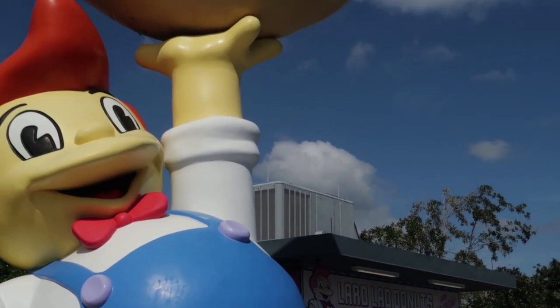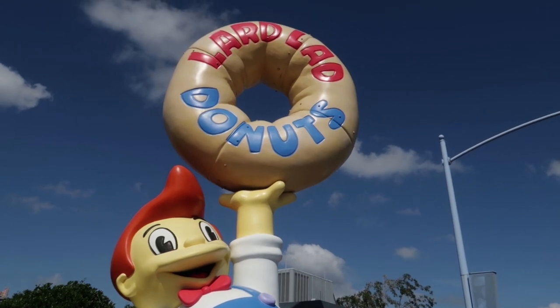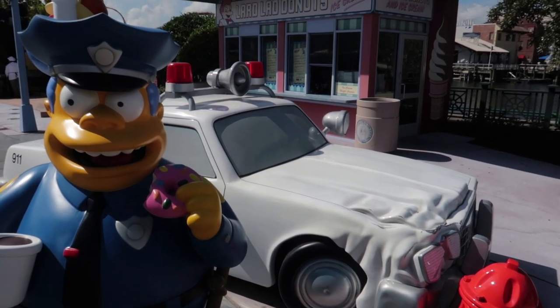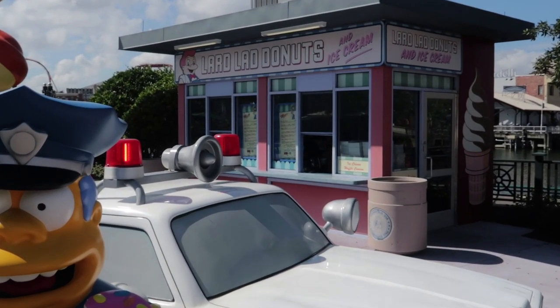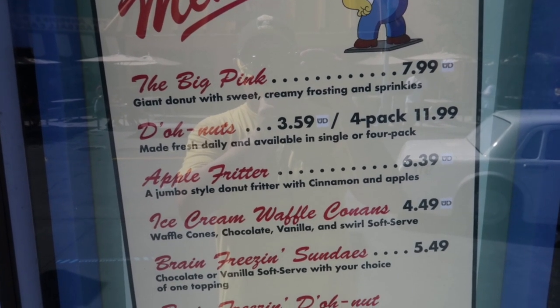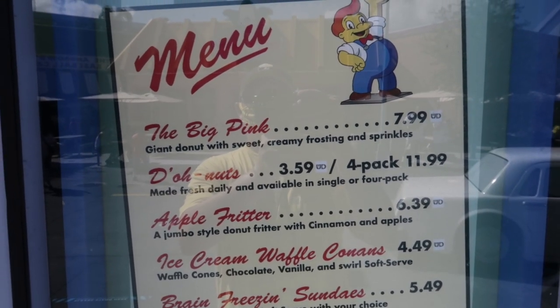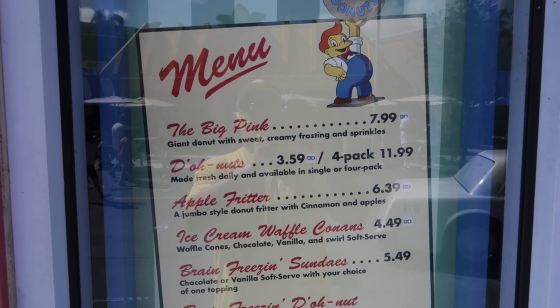Personally, I live my life by the rule that you can have a donut any time of the day you want. But traditionally, I think we can consider donuts to be a breakfast item. You can get them over here in Springfield — the area for the Simpsons — at Lard Lad Donuts. The big pink donut is $7.99. Donuts themselves are $3.59 or a four pack for $12. Get an apple fritter, recommended by Nicky, for $6.39. And that is pretty much all the places in Studios where you can get breakfast.